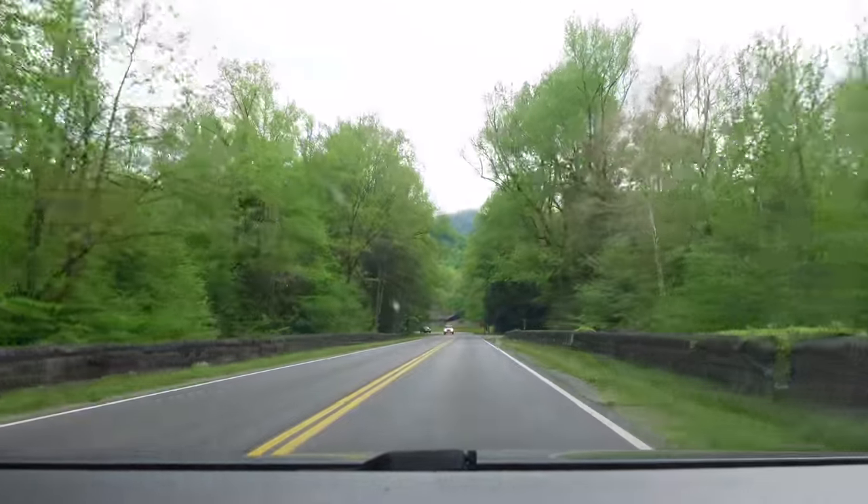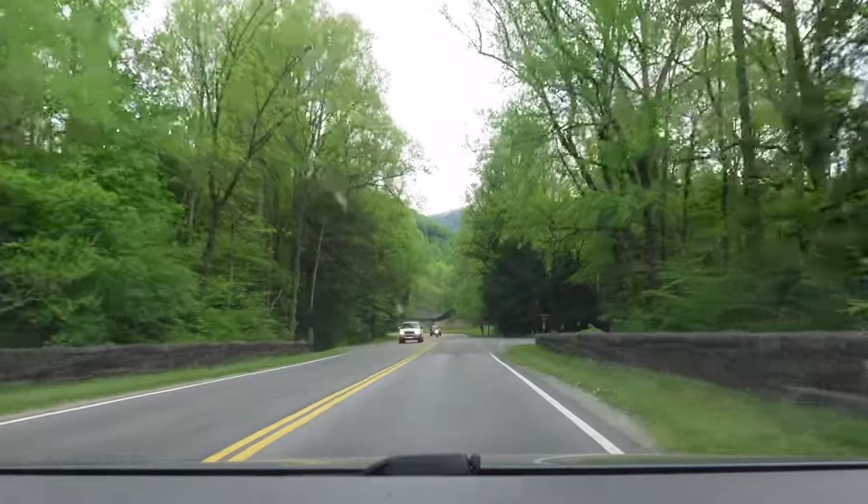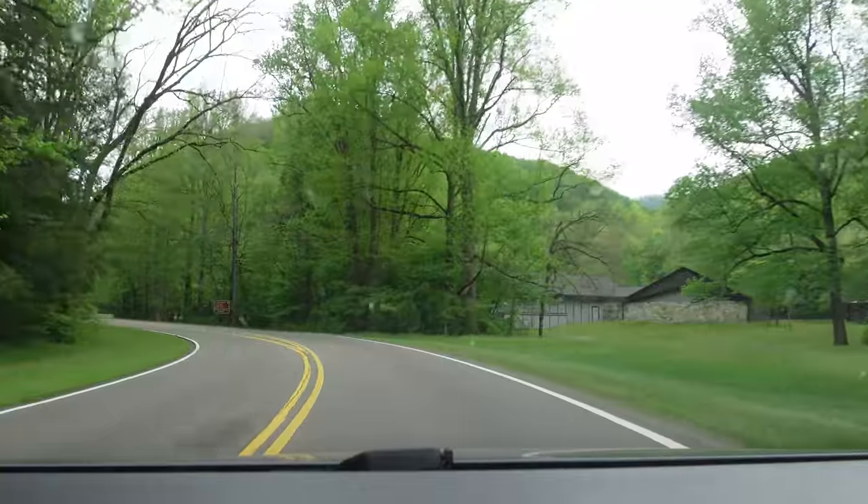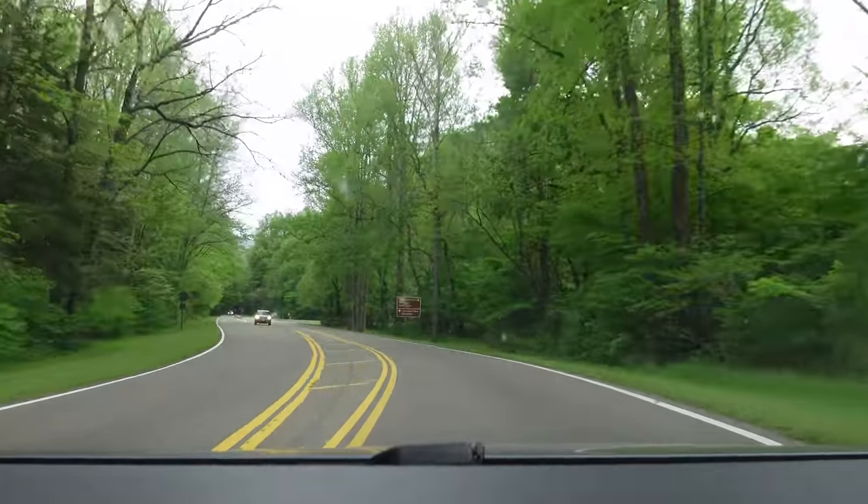Nothing prettier to me than just driving back through the Great Smoky Mountains. We're kind of up by the Sugarlands Visitor Center up here. We like that place — we're doing several little hikes over there.